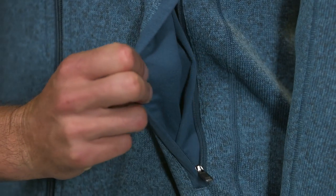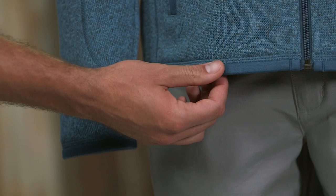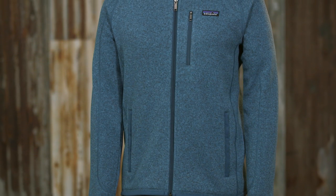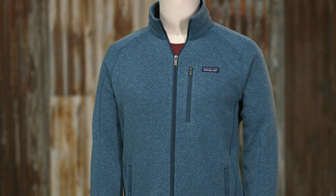It has a zipper chest pocket and two zipper hand warmer pockets lined with microfiber jersey. We use micro polyester jersey trim at the cuffs and hem to hold their shape, offering the technical performance and easy care of a polyester fleece with the classic appearance of your favorite wool sweater.